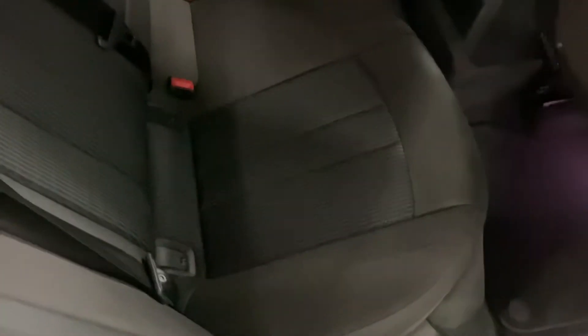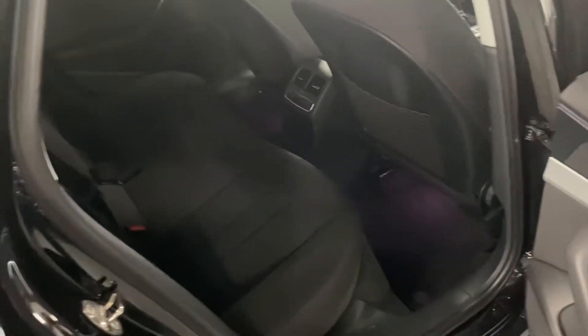Nice ISOFIX on the two outer rear seats, as you do on most cars nowadays. And again, nice and clean and tidy in the back there.